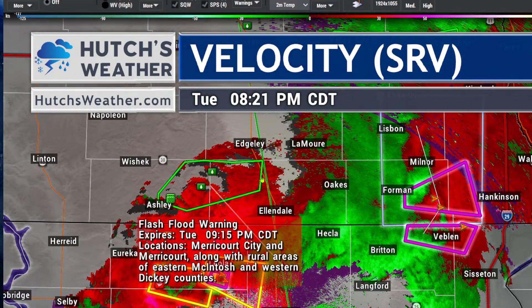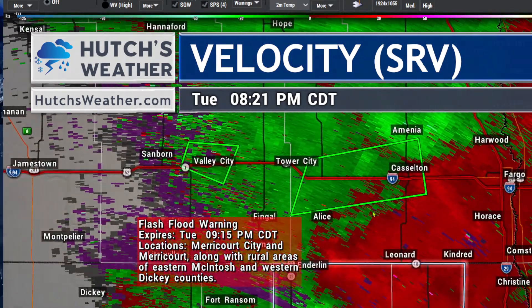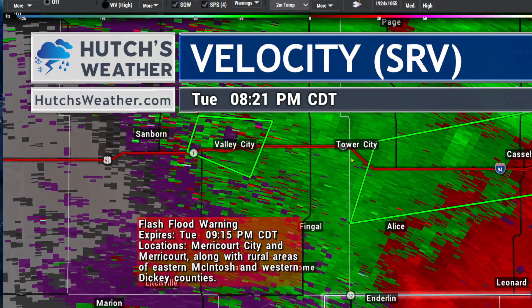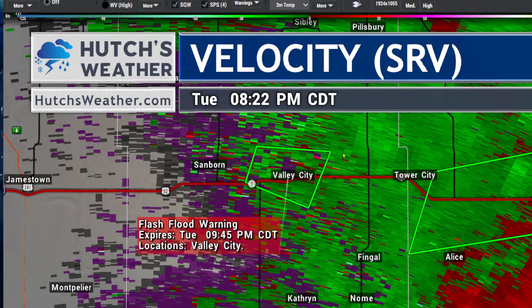A flash flood warning continues south of Edgeley and north of Ellendale due to heavy rains — upwards of three inches in parts of southern and western Dickey County. Flash flood warnings are now in effect in Cass County as well, not including Fargo, but from near Tower City through Castleton, where two to three inches of estimated rainfall along the interstate have prompted the warning. Never try to drive across a flooded roadway. Valley City and the Cheyenne River Valley area are also under a flood warning until 9:45.